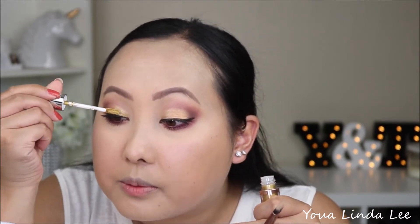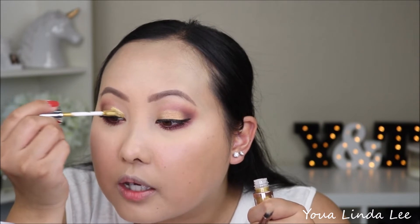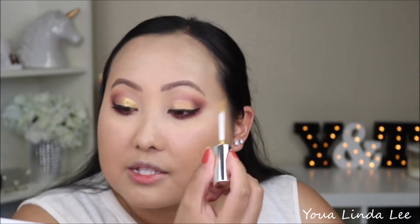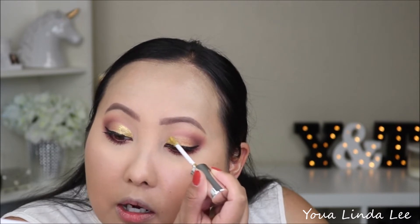I'm just going to put that right on top. It doesn't look like it applied evenly, but it could also be because I had applied eyeshadow underneath. It actually looks okay. It doesn't look like it's blending out really well in the center, but it's drying really fast — super quick. So that's actually good, but the thing is, if it dries too quickly, are we able to blend it out?